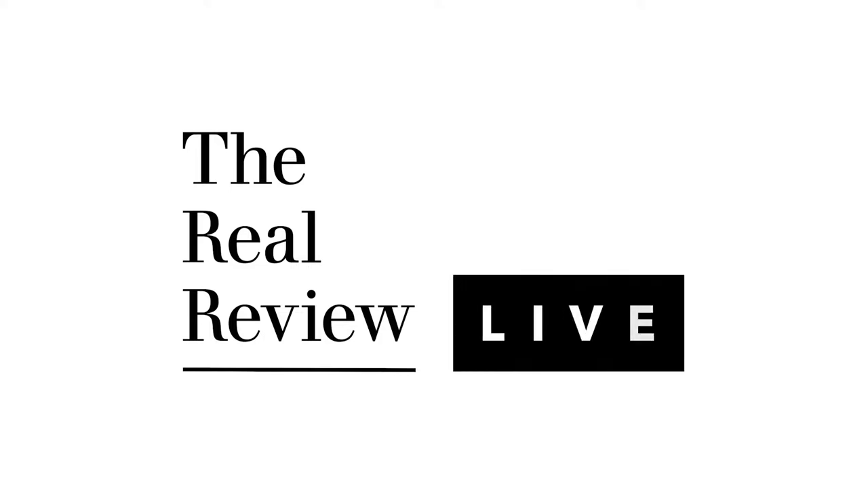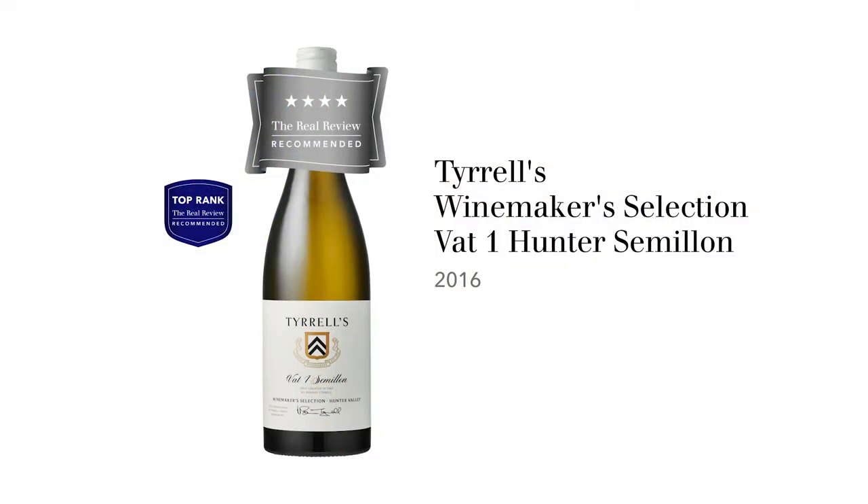I'm Hugh and Hook and you're watching The Real Review. The wine we're tasting now is Tyrrells Vat 1 Semillon 2016. It's a winemaker selection wine, which means it's one of their top wines at Tyrrells. It's not cheap — it's $98.